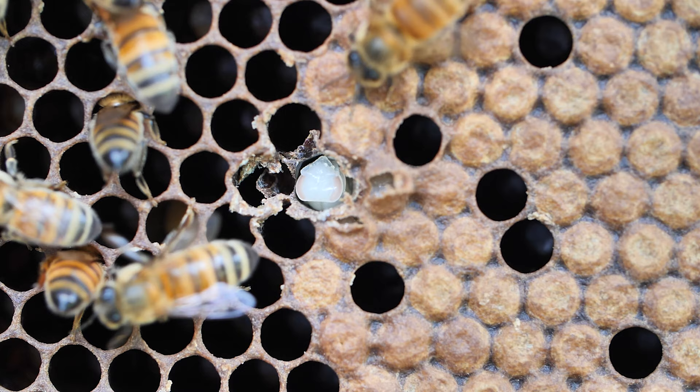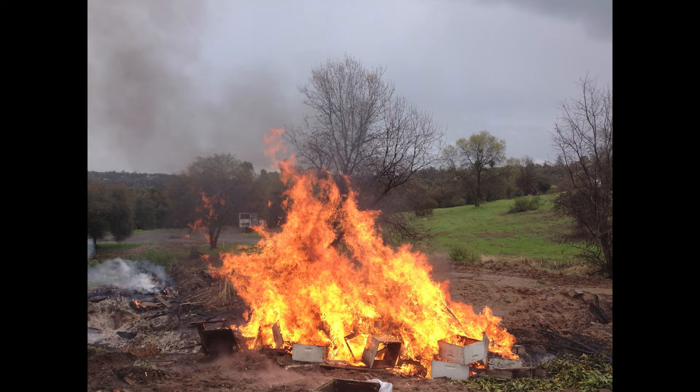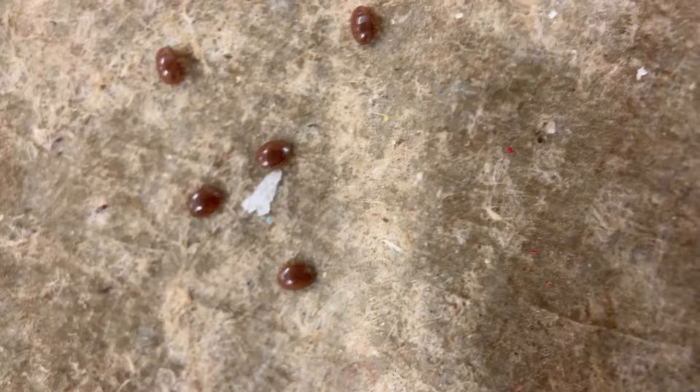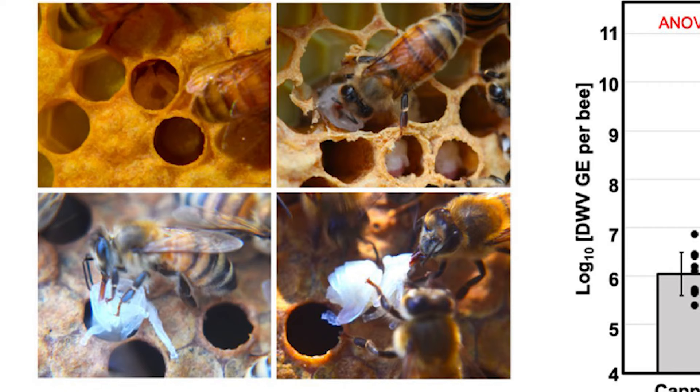Hygienic behavior evolved under specific circumstances, and as far as we know it works fine against older diseases of honeybees such as American Foulbrood, Chalkbrood, etc. However, with the rise of today's number one honeybee nemesis, Varroa destructor — aka the Varroa mite — the hygienic behavior common sense might need to be re-evaluated.